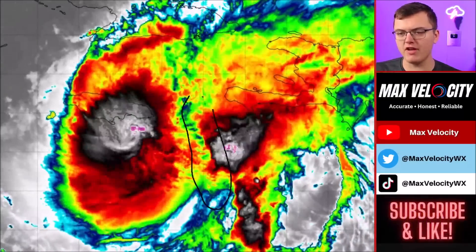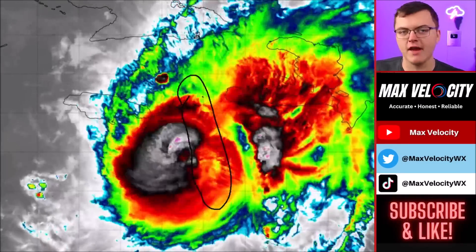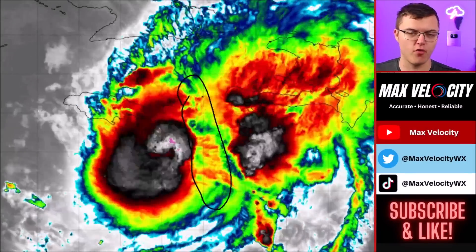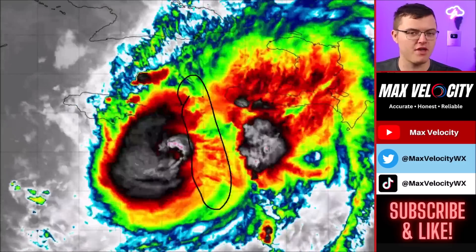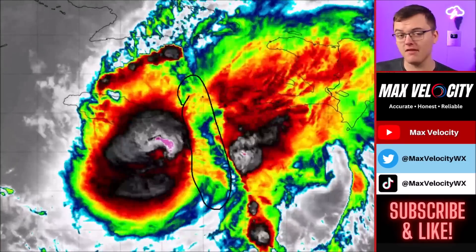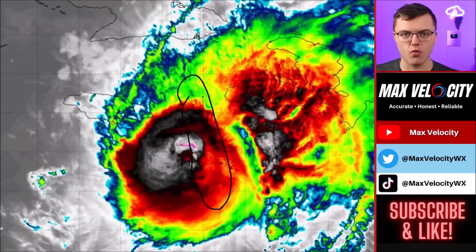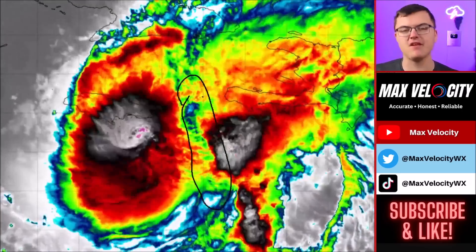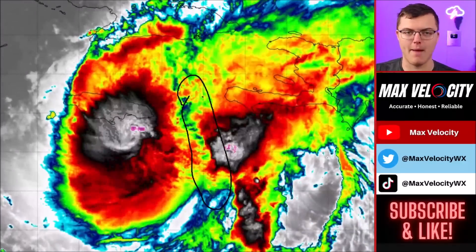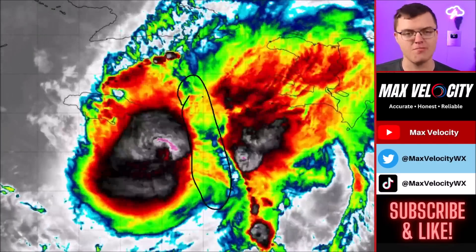There is also some drier air feeding into the eastern side of this hurricane, so there are signs it's going to weaken over the next 24 to 48 hours. But that doesn't really impact what we're going to be seeing in the Gulf of Mexico, because as this goes over the Yucatan Peninsula it will weaken almost no matter what. What matters more is what happens in the Gulf — and in a moment we'll talk about what could happen in Texas, Louisiana, and potentially Mexico.